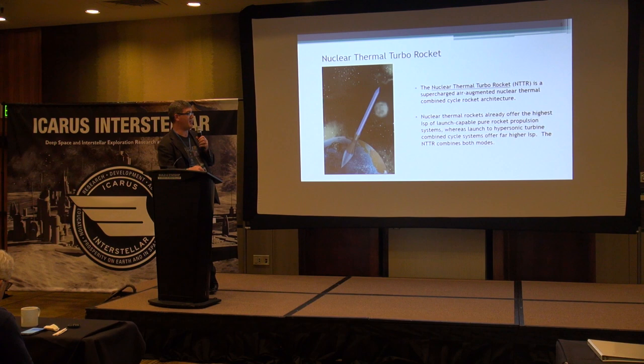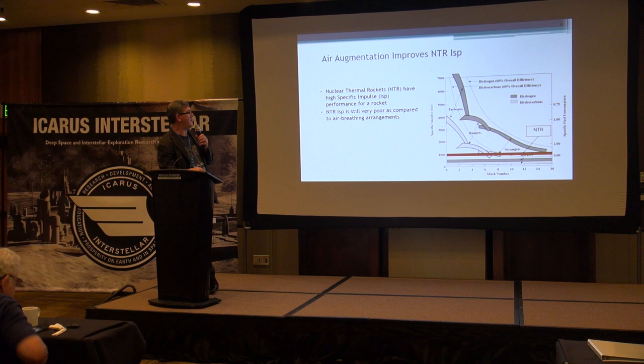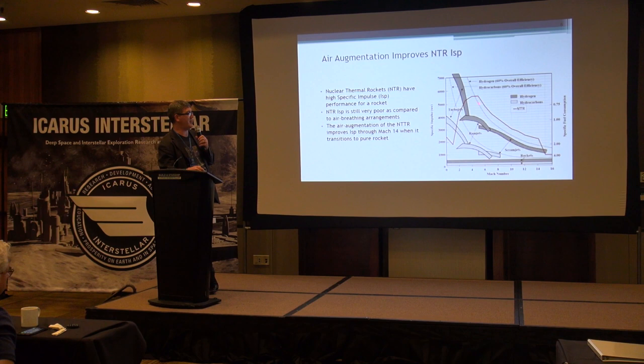Why is air augmentation important? Nuclear thermal rockets are already pretty good compared to hydrocarbon and hydrogen rockets for specific impulse — they're between 900 to 1,000 seconds depending on how hot you make the propellant — but they're fairly poor compared to air breathers. Your commercial airliner is probably running in the 3,500 to 4,000 second range. The NTTR flies as an air breather all the way up to Mach 14, and its specific impulse is quite a bit better. Above Mach 14, it's a pure rocket.